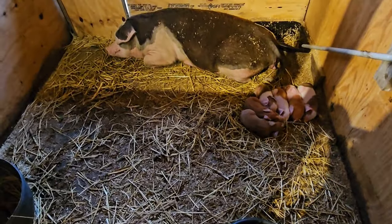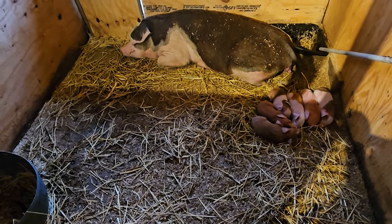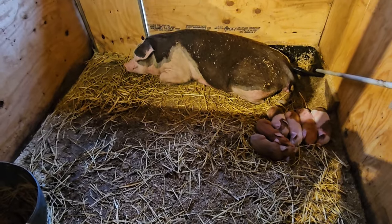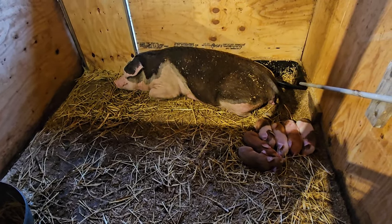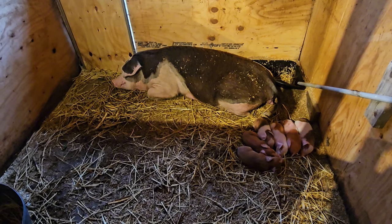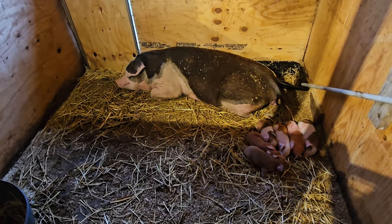We clean her bedding every two days, putting new straw and new shavings in. We're going to probably let her out this weekend — once she gets out there, we'll try to keep the piglets inside, clean the pen, and go from there. But if the piglets get adventurous and go out there, it'll be safe.